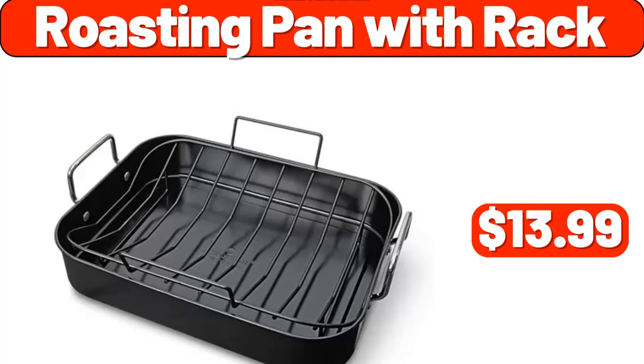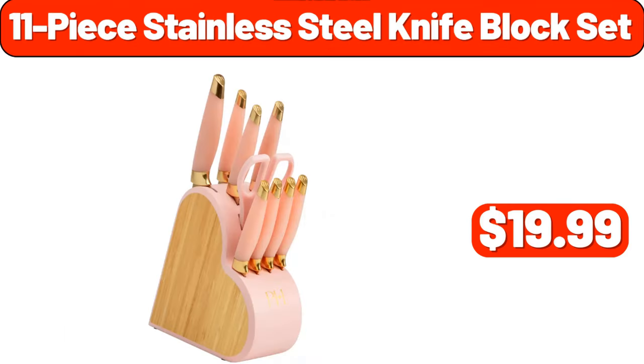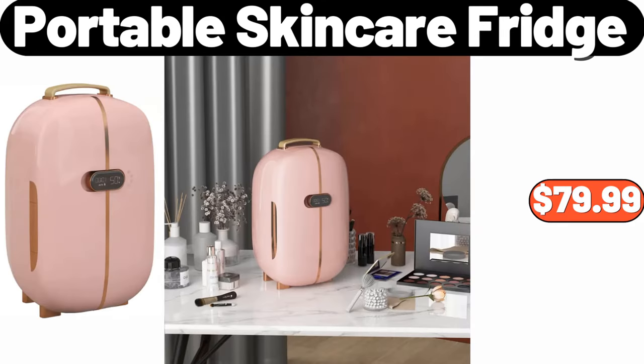Roasting pan with rack, $13.99. Mini food chopper, $9.99. 11-piece stainless steel knife block set, $19.99. Infrared air fry toaster oven, $79.99. Portable skin care fridge, $79.99.